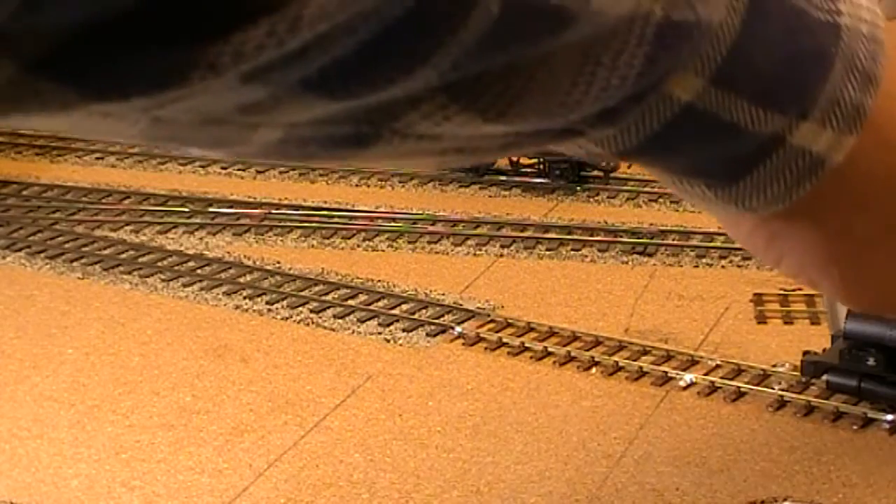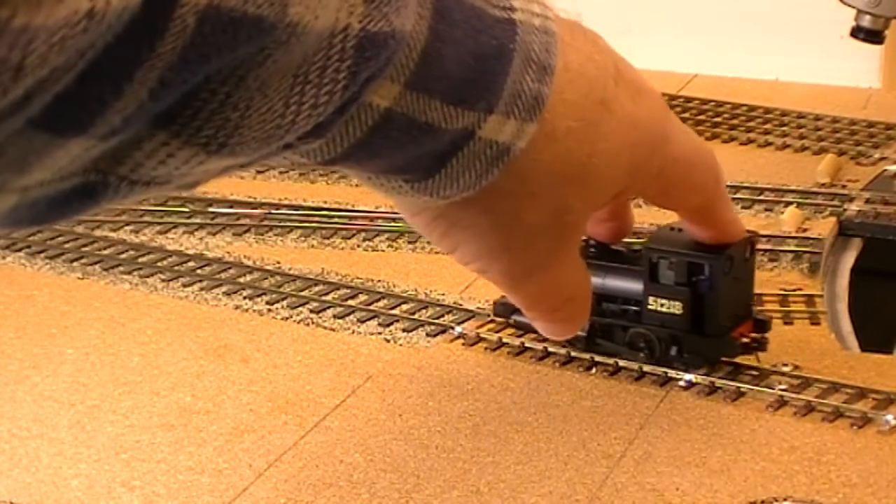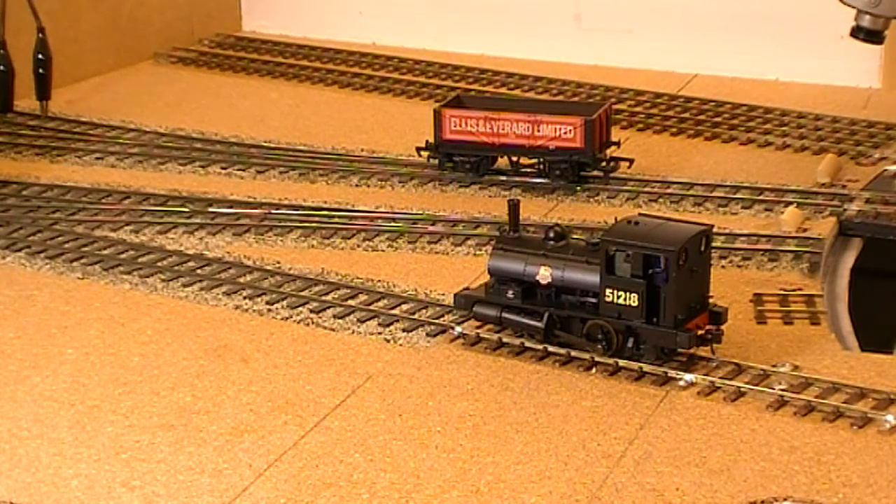The next loco is this one, which is an ex Lancashire and Yorkshire Pug, which again I've had for a long time — I think it's a Hornby loco, bought second hand probably six or seven years ago. It also needed to be DCC fitted. I've used a DCC Concepts ZEN decoder and I have managed to get the supplied stay alive inside the loco as well, but the whole thing is fitted in the cab so you now can't see right through it. However, my intention is to add a crew and hopefully it will be mostly hidden from view.